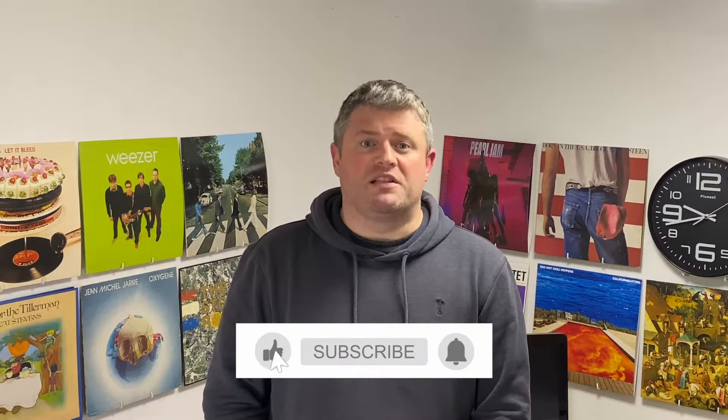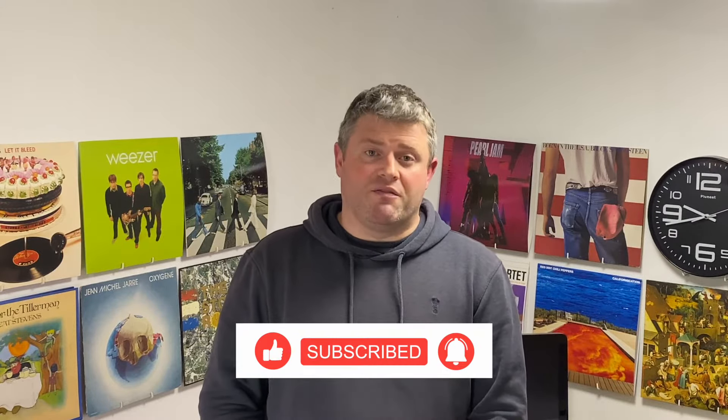If you've been watching the channel, you will notice I've started filming to camera. For the past year I did voiceover on stock footage, but now the channel has grown, I thought it's time to show my face. If you're new to the channel, please subscribe — I make new videos every week.